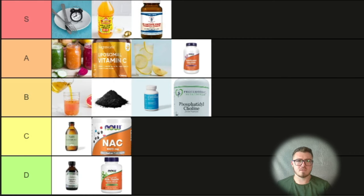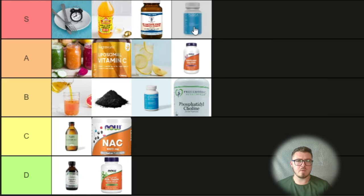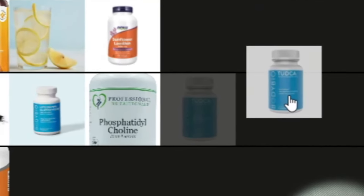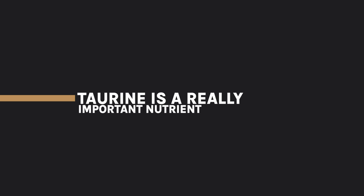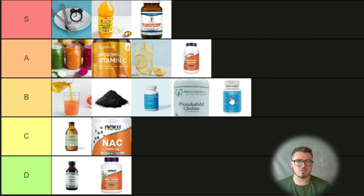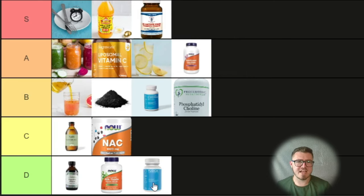On the topic of controversial subjects — TUDCA. Many people think it should be S tier, but of about 20-25 people I know who've taken it, it's been really helpful for maybe one or two. So I'm putting it in B tier. TUDCA is basically a taurine conjugate of a bile acid. Taurine is a really important nutrient and donates sulfur molecules, which I think is super important. But statistically it hasn't impressed me much. If I were rating it for myself it would be D tier — it did nothing for me. Let's average that out and go B tier.